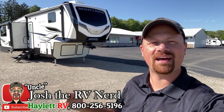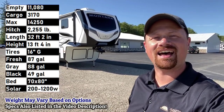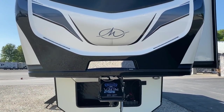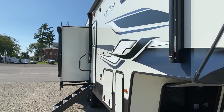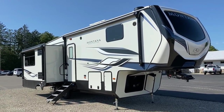Hello and welcome to Halon RV, everybody. My name is Josh the RV Nerd, and we are kicking off our new 2022 Montana High Country 281CK. Just over 11,000 pounds, and if you look at this and say it looks like the same thing they had last year with different decals, you are very mistaken. They have made some easy-to-miss but very important content updates.